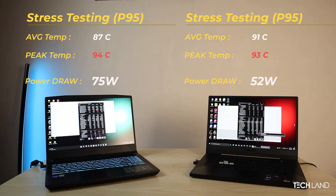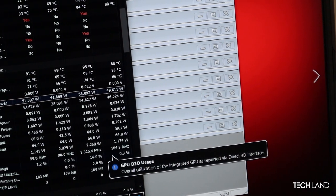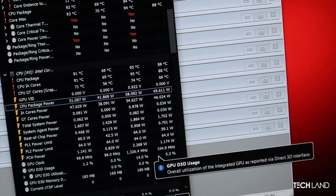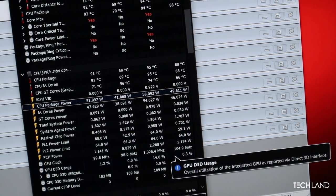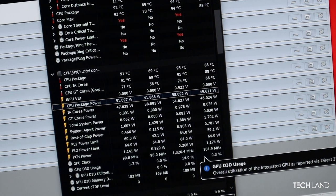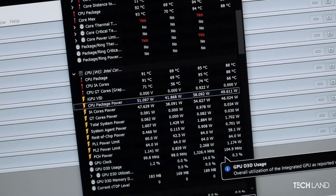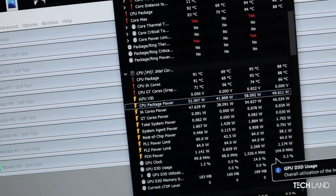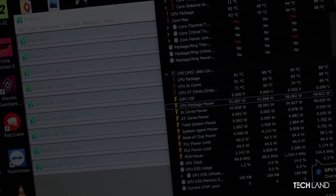However, the key value factor here is that Asus had very limited headroom on the 11th generation laptop — this was the maximum push for the CPU. MSI, on the other hand, handled CPU stress management as a best-value factor.